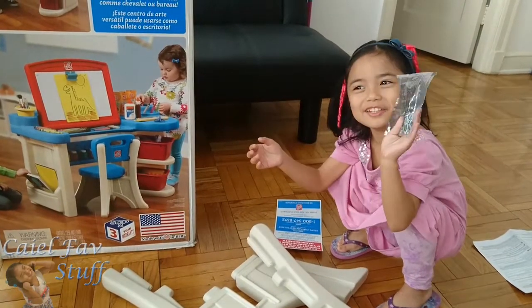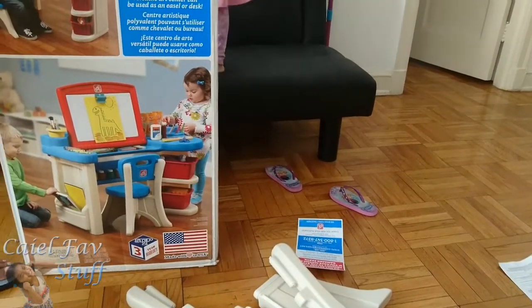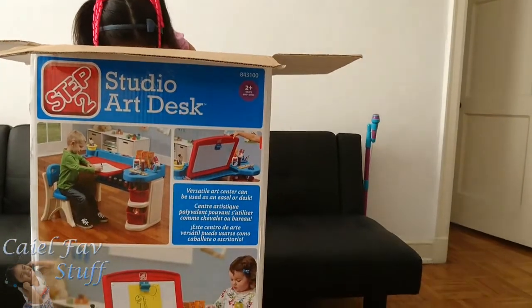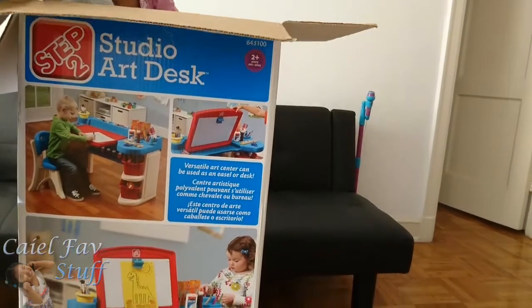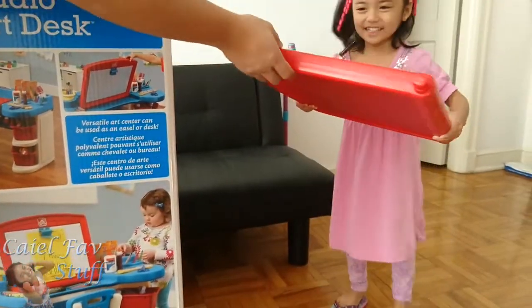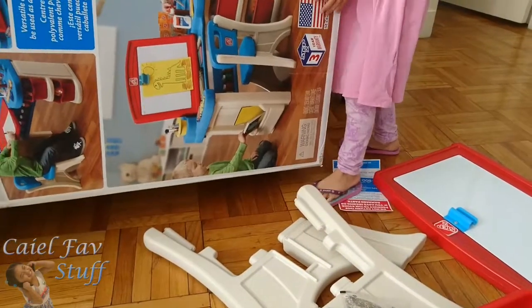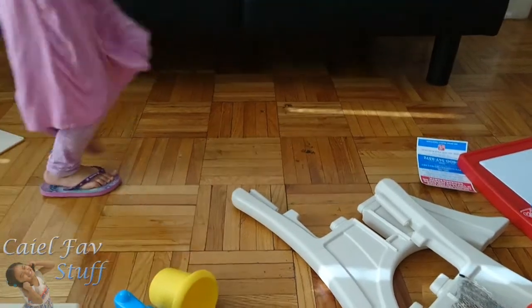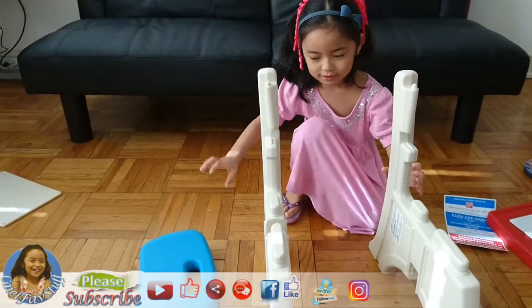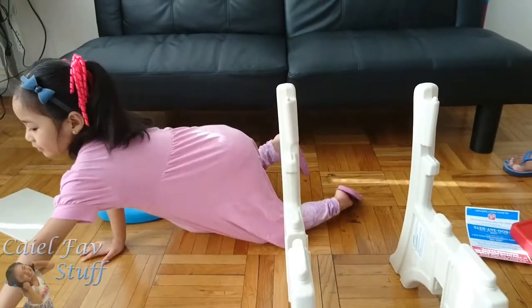One. Two. One. Two. Two. Yay! Goodie! Two. Two. Two. Three. One. One. Two. One and three. Three. Two. One. Two. One. Two.